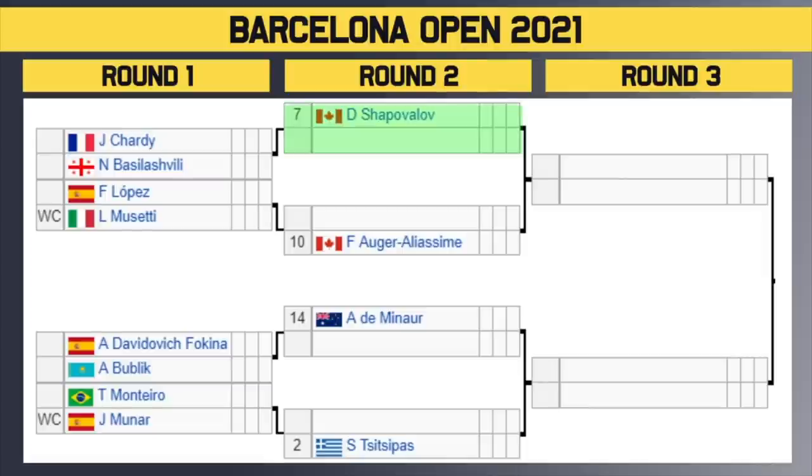Final quarter of the draw — we have number 7 seed Denis Shapovalov, first time seeing him on clay for the year. He gets a bye in the first round and will take on the winner of Shadi vs. Basilashvili, which is a very tough first round match and potentially a tough second round match for Shapo as well. Then we have Lopez vs. Musetti — winner of that takes on number 10 seed Ogier Eliasim in the second round. Then we've got the number 14 seed Dimonor with a bye in the first round — he'll take on the winner of Fakina or Bublek in the second round.